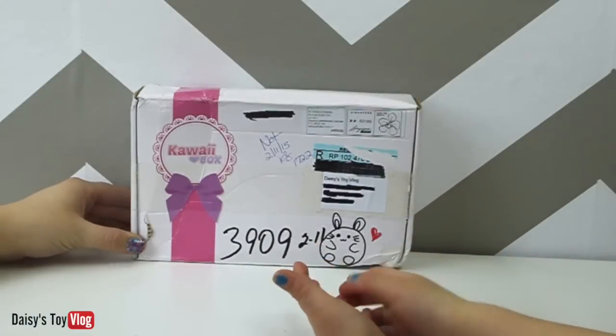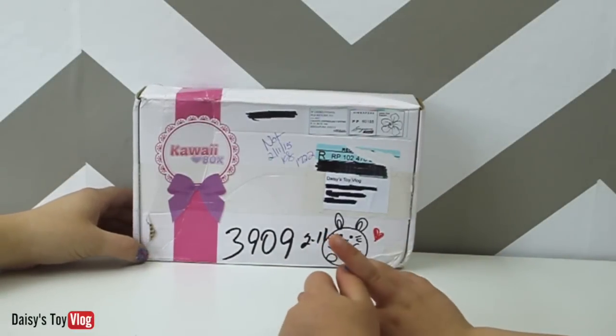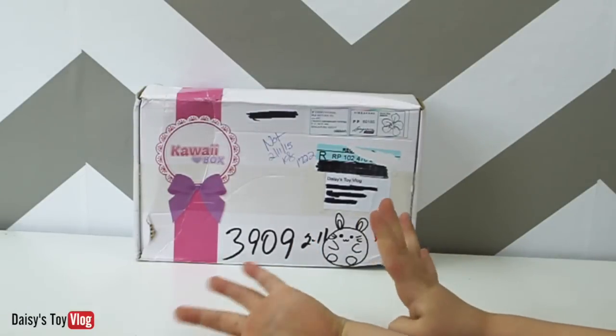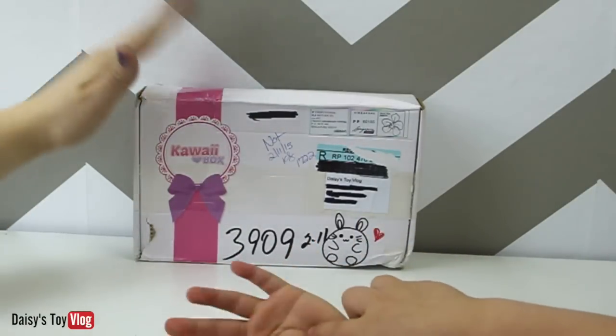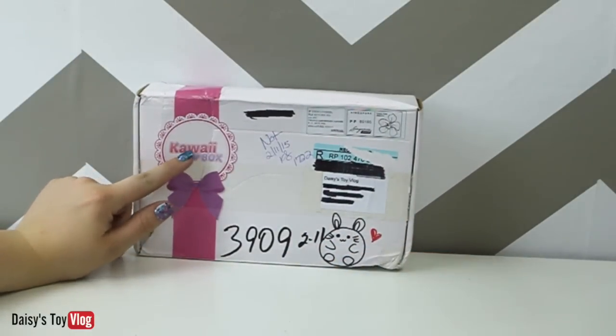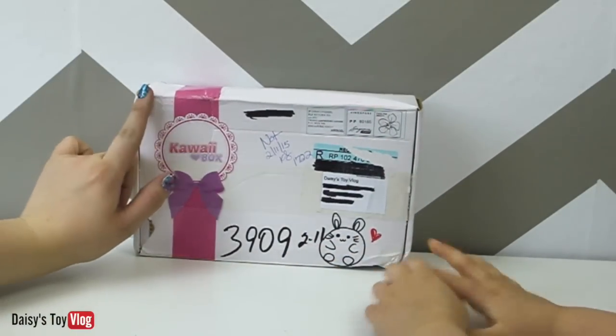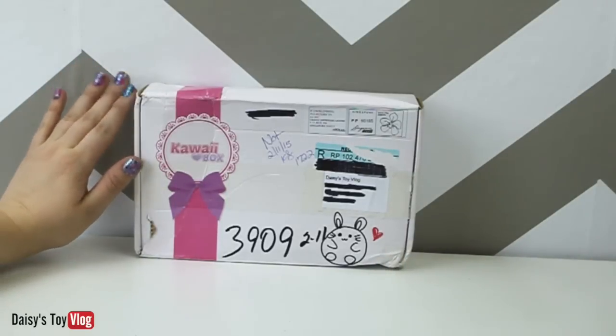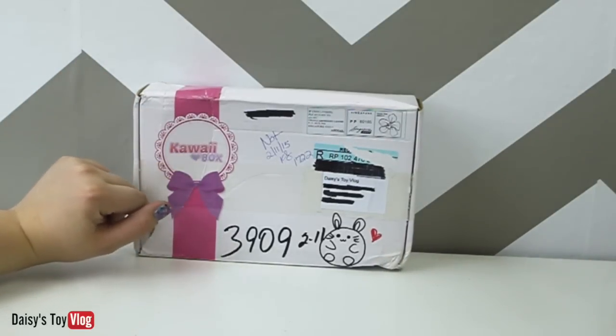Welcome back to my channel. Today my mom's in this video. Today we're going to be opening this super cute kawaii box. Kawaii actually means cute in Japanese. This box came all the way from Singapore, and we're so super excited and thankful that the makers of the kawaii box sent it to us.